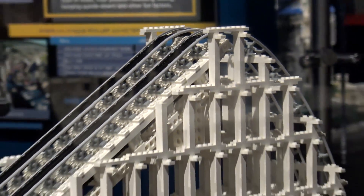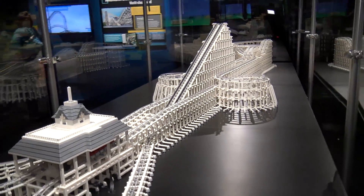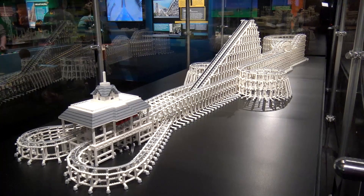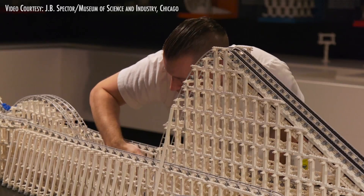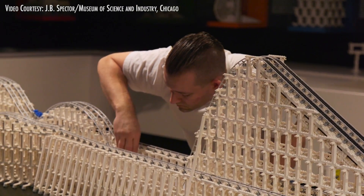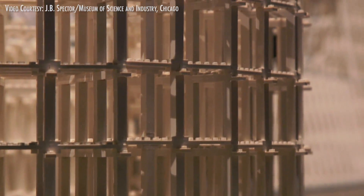It's an incredible build and it does actually run. Adam had a little bit of trouble getting it running when it was first put on display here, but there are plans to have it run at some point in the future.